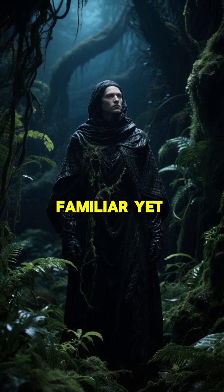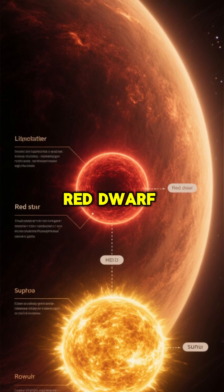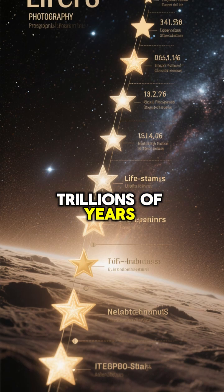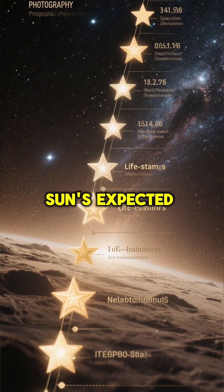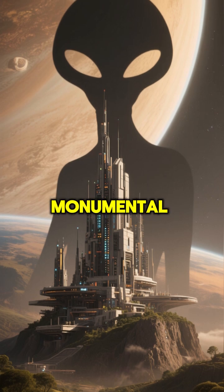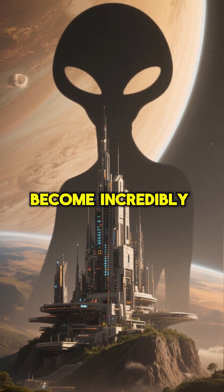It would be a familiar, yet utterly alien world. The thoughtful twist is the longevity: red dwarf stars, though dim, burn their fuel incredibly slowly. They can live for trillions of years, far longer than our sun's expected lifespan of 10 billion years. This means Kepler-186f has a monumental time frame for life to evolve, adapt, and potentially become incredibly advanced.